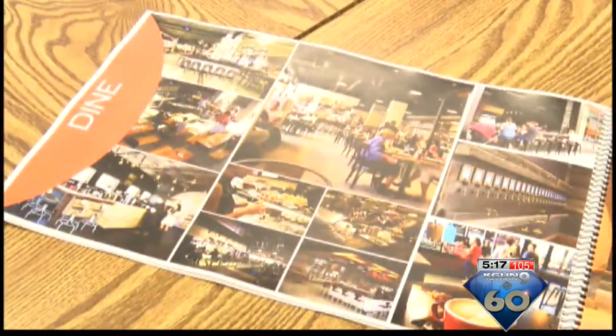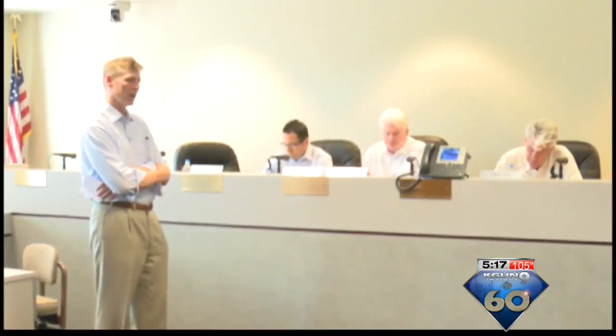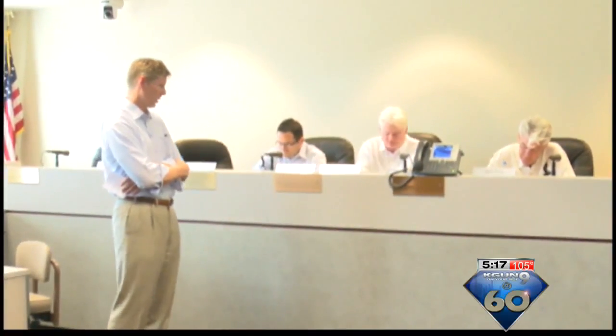The Rio Nuevo board agreed to lease the land to the developer and kick in a $2.6 million loan. The board agreed the plan's a good deal for the Rio Nuevo tax district because the sales tax the businesses should generate will more than repay Rio Nuevo's investments.